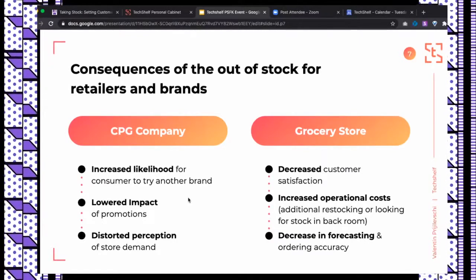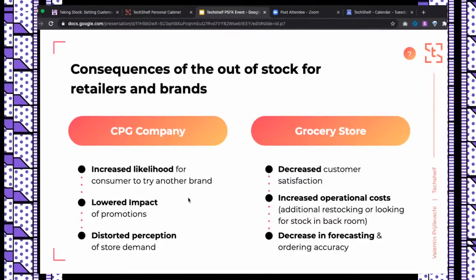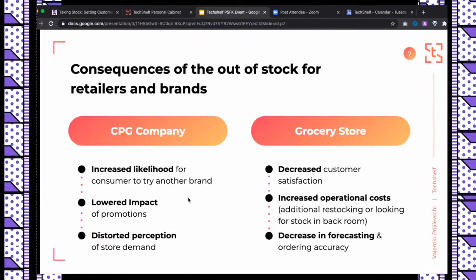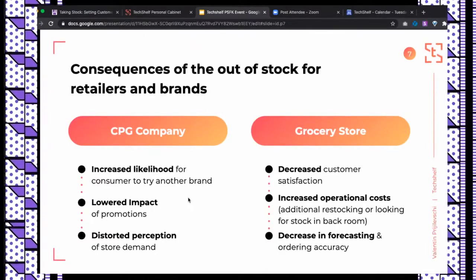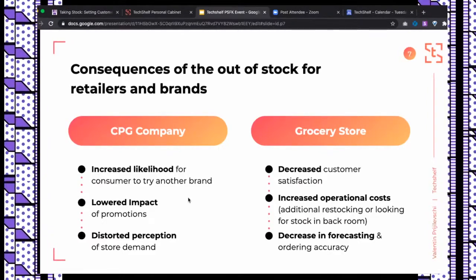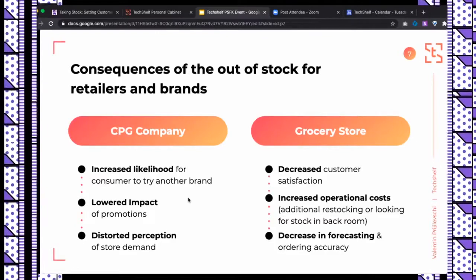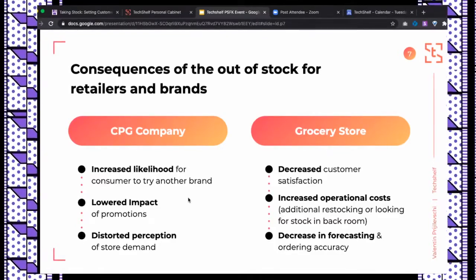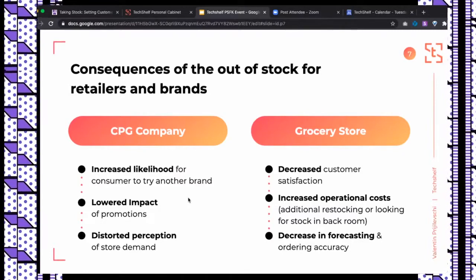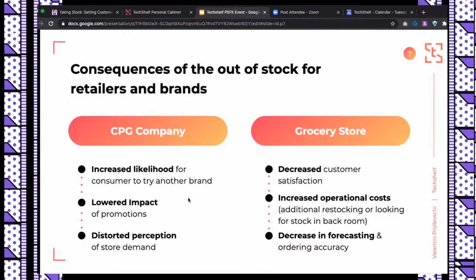Here are current solutions CPGs and retailers use today. Independent third-party audits use students or similar personnel — you can presume the quality. There are AI vision-based solutions like Pansa, with drones flying around stores and interfering with customers, or Trax Retail capturing shelf images from cameras across the aisle, or crowdsourced merchandising where someone physically photographs the shelf for further analysis.